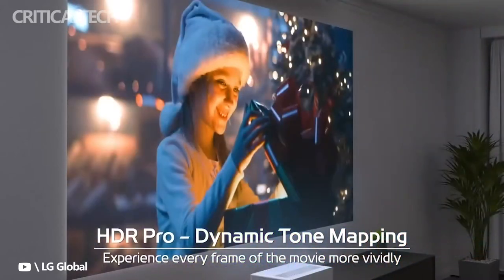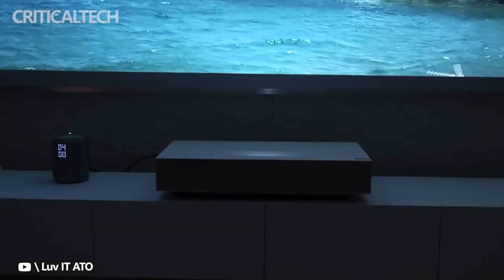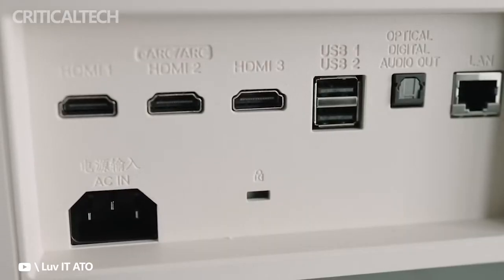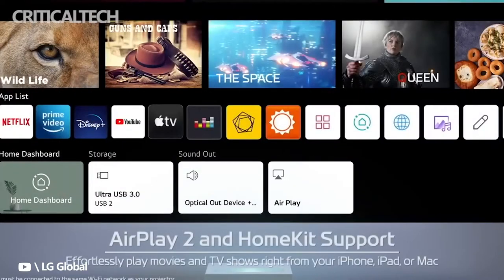The SignBeam HU715Q 4K UHD is capable of delivering a decent sound output. It has built-in stereo speakers at 20W each, and connectivity is provided via HDMI, USB 2.0, and SPDIF optical audio out ports. The laser projector weighs just 11.1 kilograms, and its light source has a life cycle of about 30,000 hours of optimal usage.